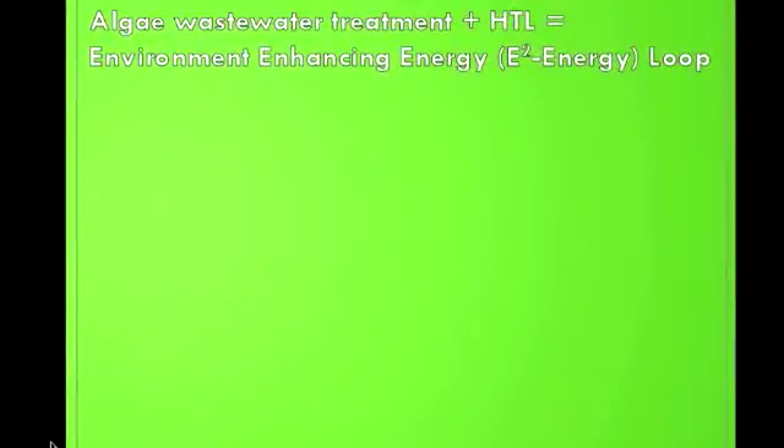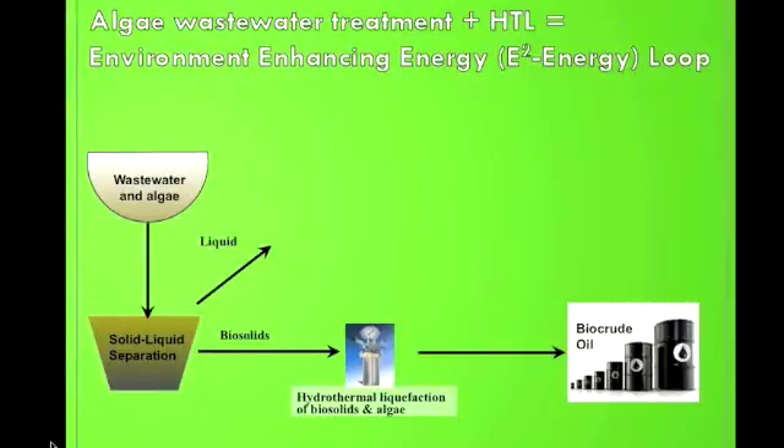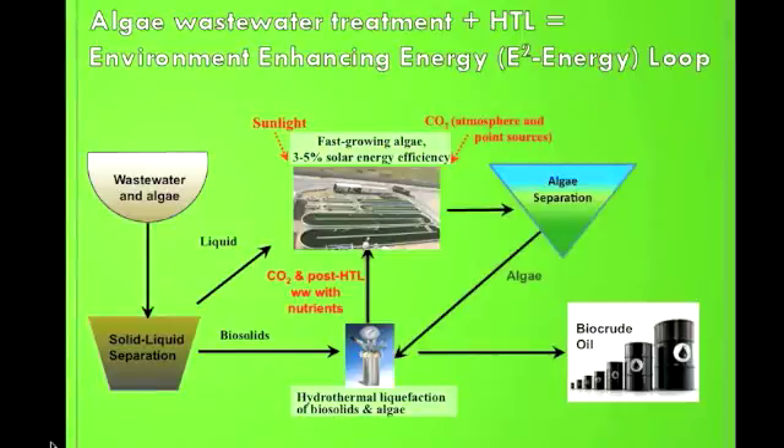Our solution is combining wastewater treatment with algae biofuel production, a process we call environment enhancing energy, or E-squared energy. Wastewater biosolids are first converted into biocrude oil via hydrothermal liquefaction, or HTL. In HTL, biosolids are superheated under pressure, similar to how petroleum is created over millions of years. Then algae is cultivated with wastewater liquids from the wastewater plant and post-HTL wastewater. After sufficient algae growth is achieved, the algae biomass is separated and fed back to HTL. The water treated by this operation is safe enough to release to the environment, and the biocrude produced makes this an energy-positive process.